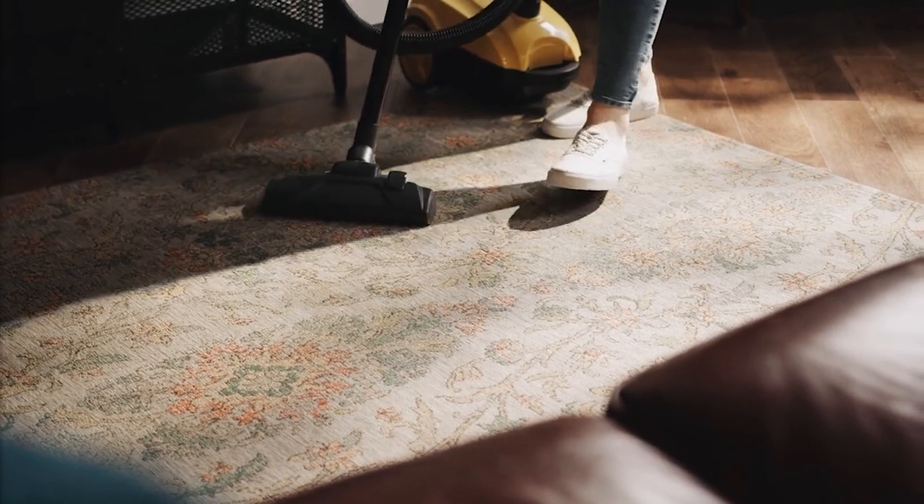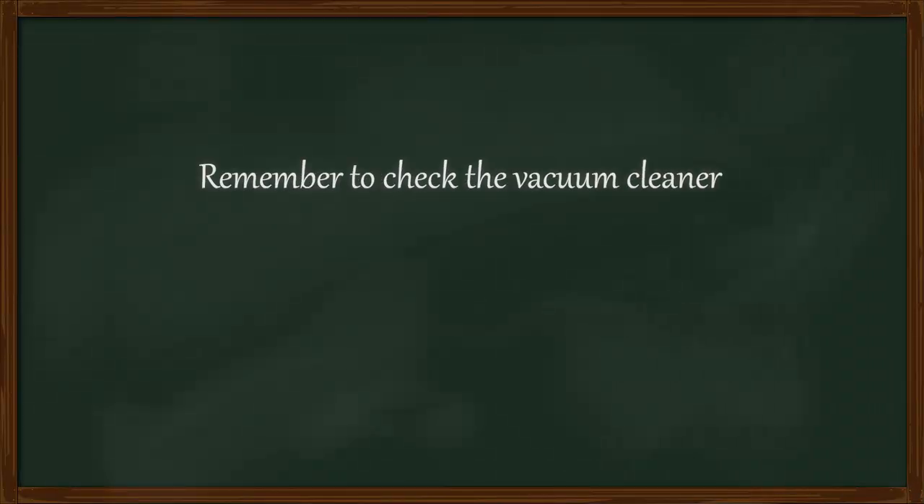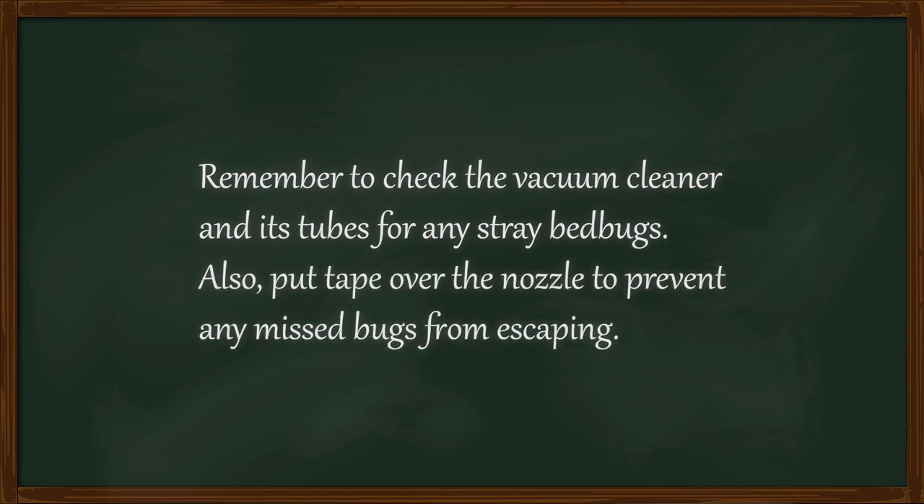Other approaches to eliminating bed bugs include vacuuming thoroughly, although it is important to note that your vacuum cleaner should have a disposable bag. If you do not dispose of the bag, or if you use a bagless vacuum, then you will have just spread the infestation to your vacuum cleaner. To dispose of the bag properly, seal it in an airtight plastic bag and throw it into a bin outside your house.